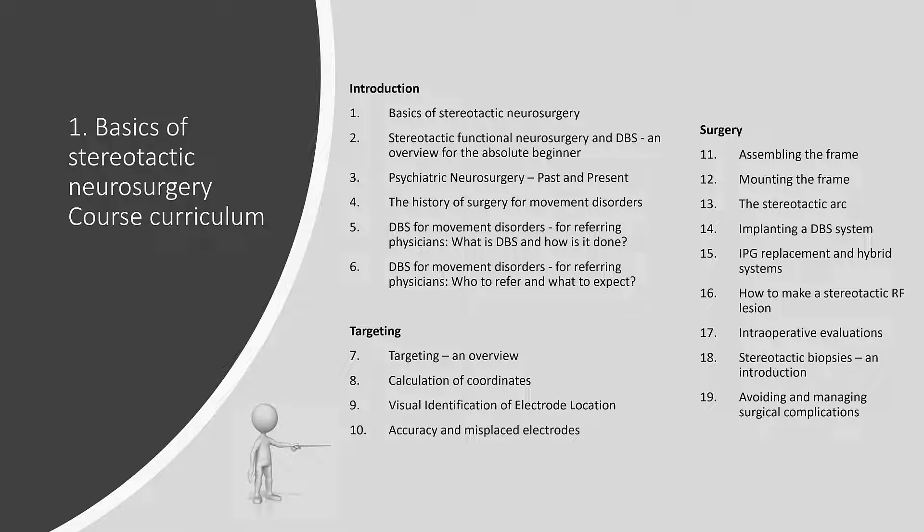The current course unit, Basics of Stereotactic Neurosurgery, consists of 19 lectures. We are constantly updating the content, so the curriculum might change over time, but you will find the updated curriculum at the Stereotactic Academy. Please note that some lecturers are also part of other curricula. They will sometimes suggest you to continue with other lecturers or to do some exercises, but lectures and exercises not mentioned in the curriculum are not part of the present course and can be ignored.